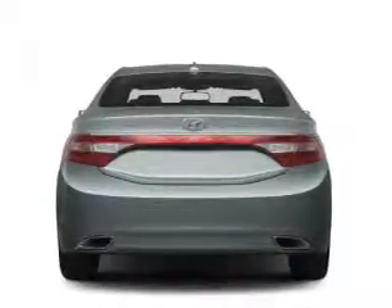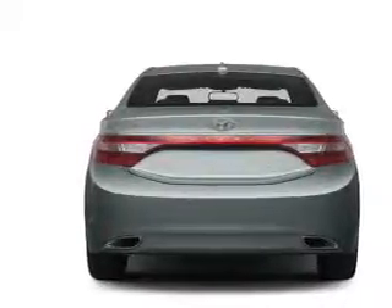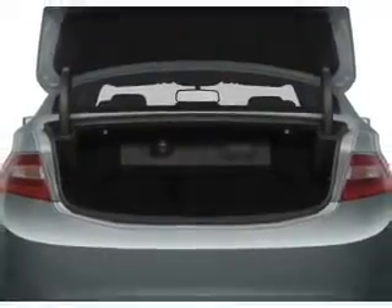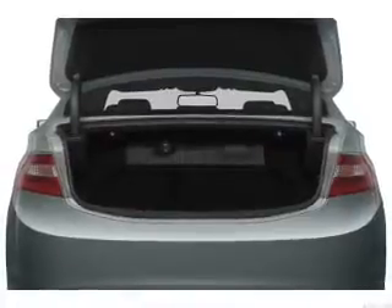GPS navigation will guide you to your destination. Stand out from the crowd with premium wheels. Savor your listening experience with the premium sound system. The anti-lock braking system will help deliver you safely to your destination.